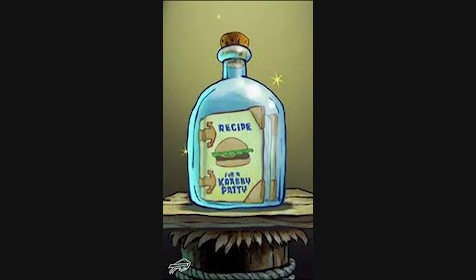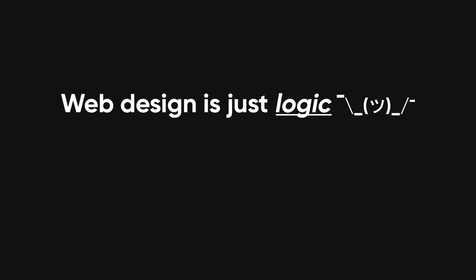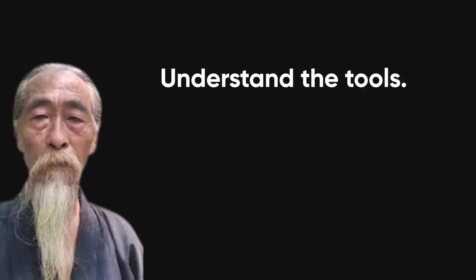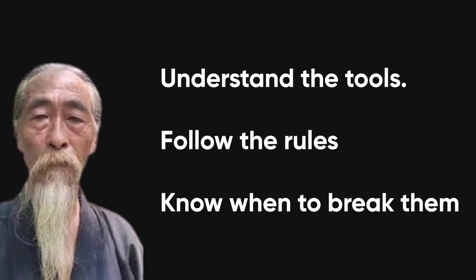All this might sound like a lot, but here's the secret: web design is just logic dressed up with fonts and colors. You don't need to be a genius or a turtleneck-wearing minimalist philosopher. You need to understand the tools, follow the rules until you know when to break them, and remember that design is just communication — minus the awkward small talk.